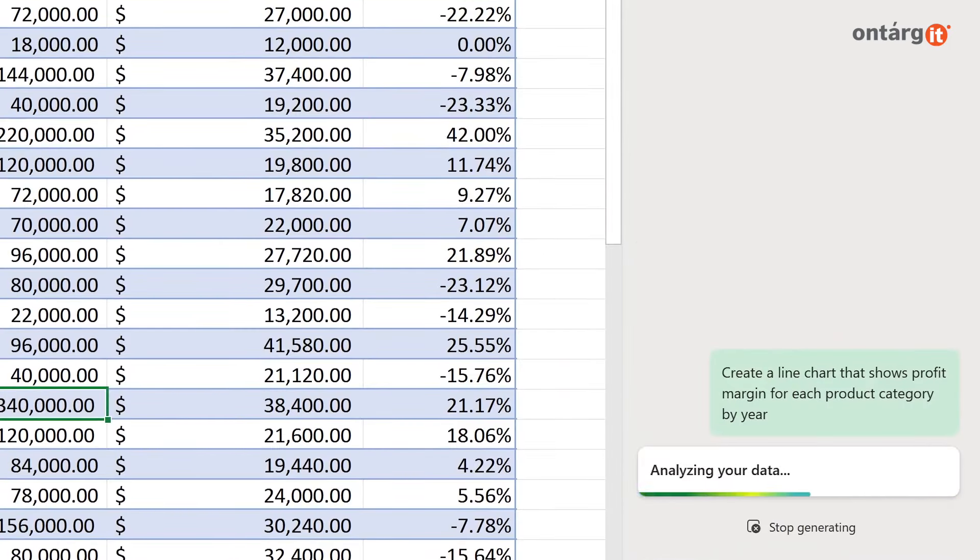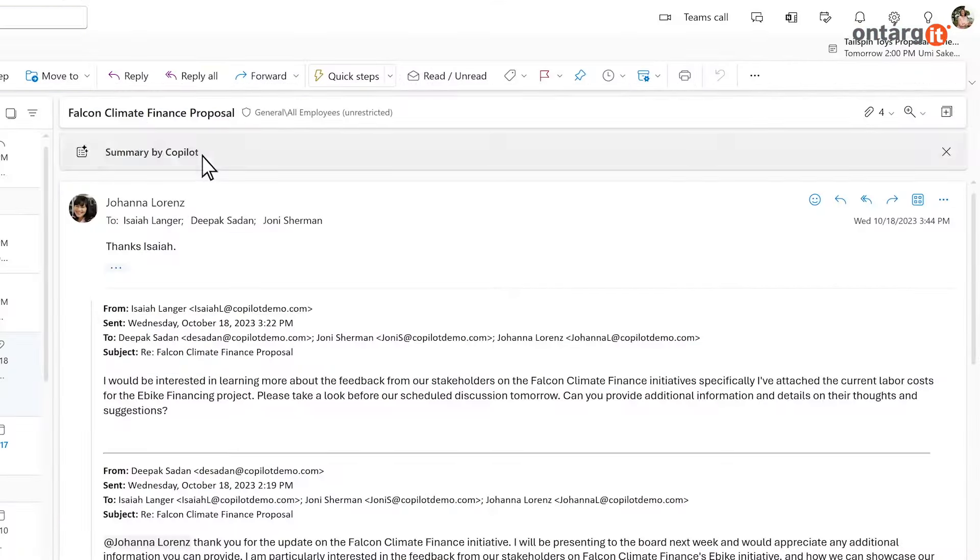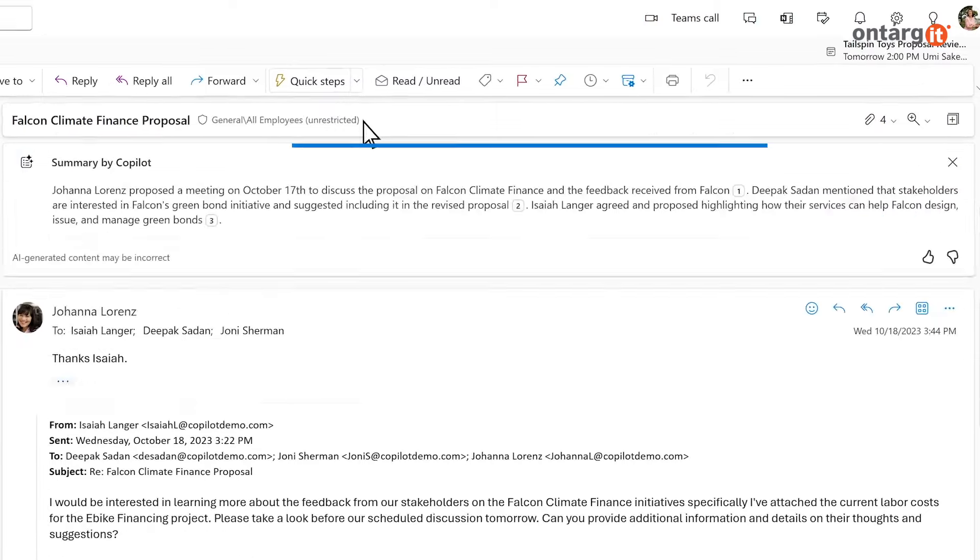In addition, it can help you analyze data, generate graphs in Microsoft Excel, and compose emails for you in Outlook.